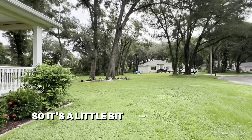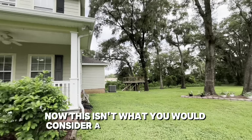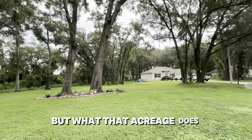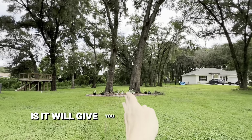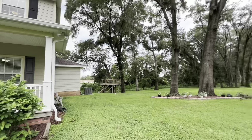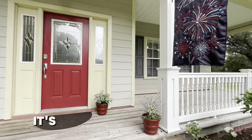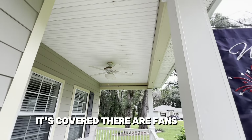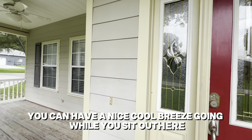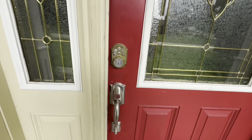It's a little bit bigger than three quarters of an acre and not quite an acre. This isn't a farm-type property, but that lot size gives you space between you and your neighbor. You can see there is a lovely traditional covered front porch with fans, so you can have a nice cool breeze while you sit out here. The siding is HardiPlank.